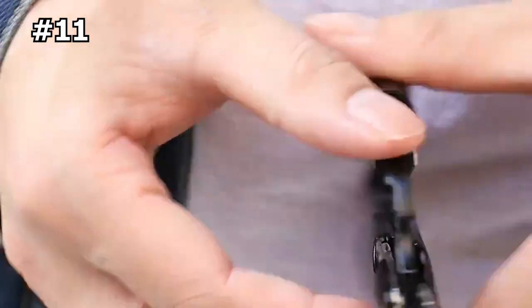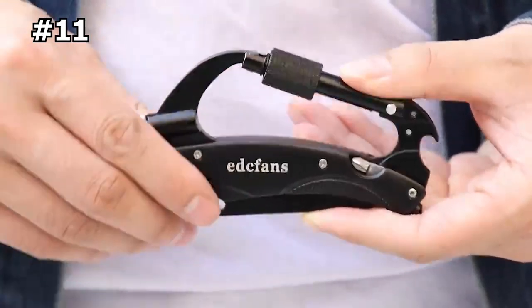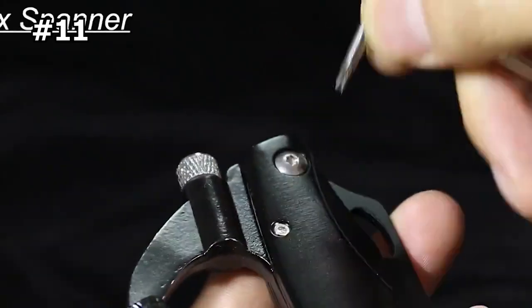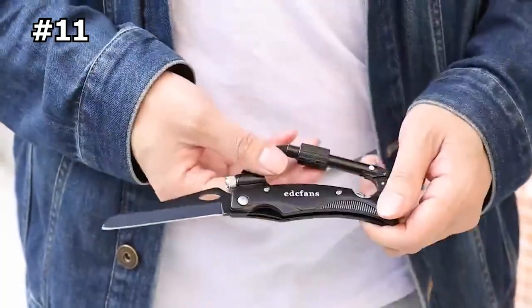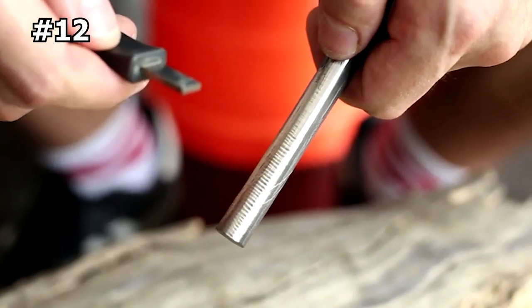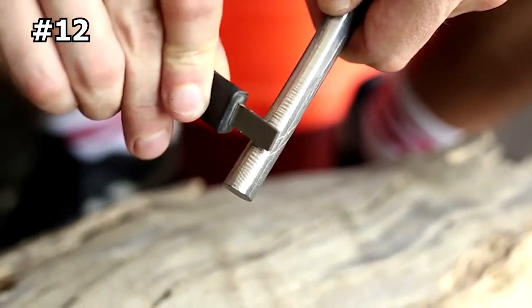All tools are quick-release for easy use and safe attachment to backpacks, key rings, and belt straps. The carabiner locking mechanism provides good security, and the tool comes with a free hex screwdriver and rubber band for added security. This versatile tool is perfect for camping, backpacking, hiking, hunting, and other outdoor activities.